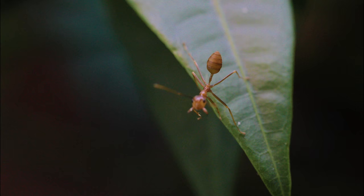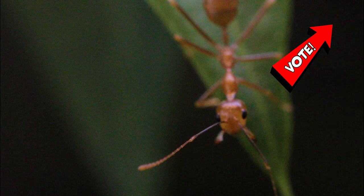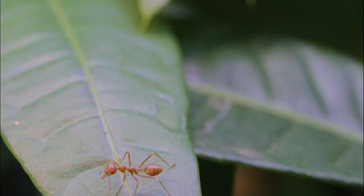Before I forget, guys, please take a moment to vote in this poll here for an official name for this weaver ant colony, based on suggestions provided by you, the AC Family, in our last video. Thank you, AC Council, for your input. I'll be announcing their official name in our next episode.